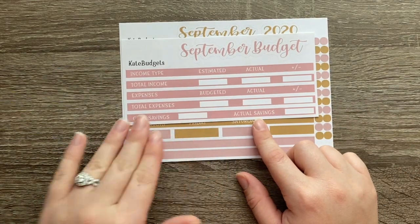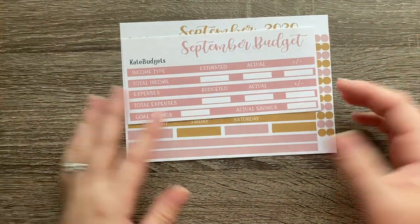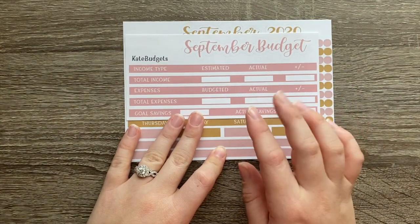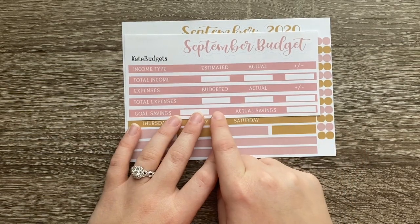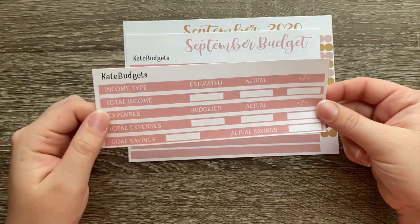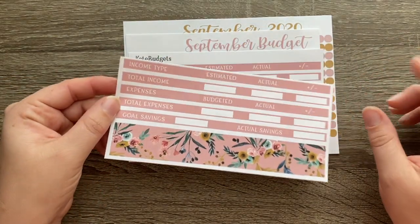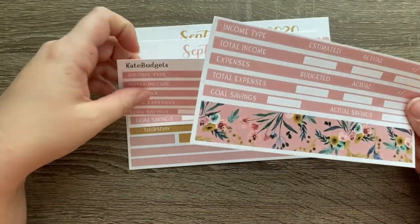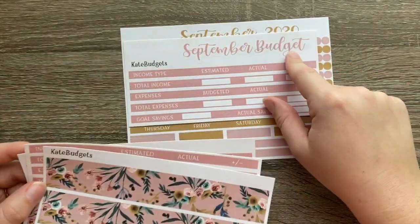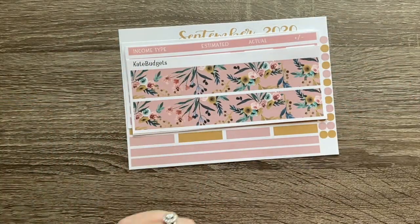She doesn't have a kit specifically for paychecks, but for my paychecks I do the same layout every single week. So I asked her to just send me some extras of these so I could have one for each paycheck — and she did. I got two of the same little strips. We have two paychecks in September, so this was perfect. She also sent me three extra washis — one for my September budget and one for each paycheck.